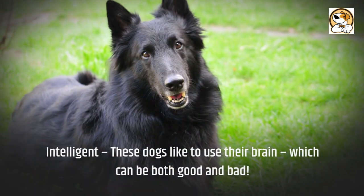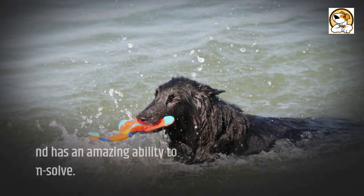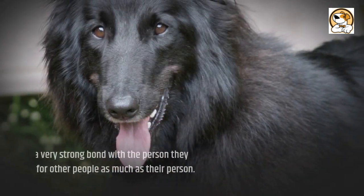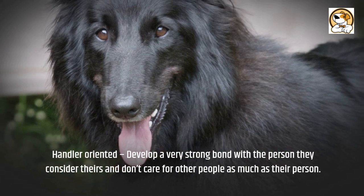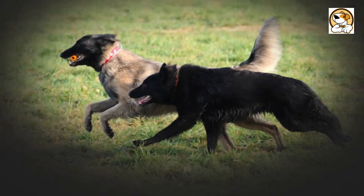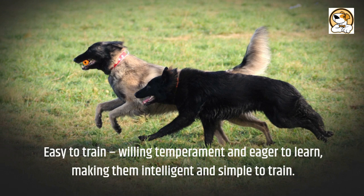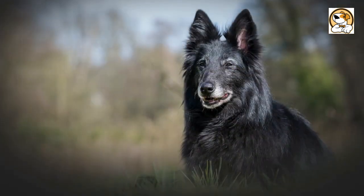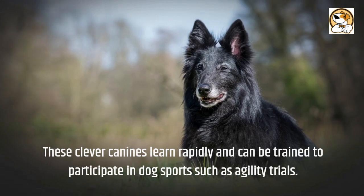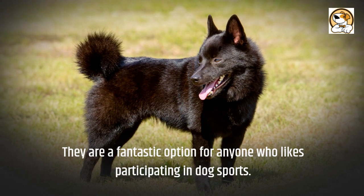Intelligent: These dogs like to use their brain, which can be both good and bad. They find loopholes in training and have an amazing ability to problem-solve. Handler-oriented: They develop a very strong bond with the person they consider theirs and don't care for other people as much. Easy to train, with a willing temperament and eagerness to learn, these clever canines learn rapidly and can be trained to participate in dog sports such as agility trials, making them a fantastic option for anyone who likes dog sports.